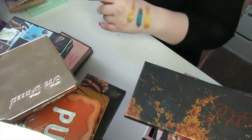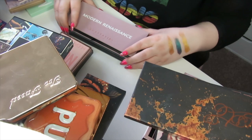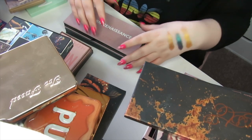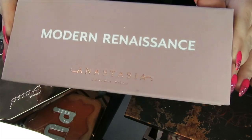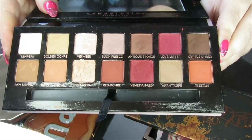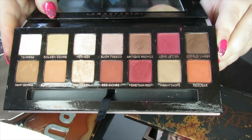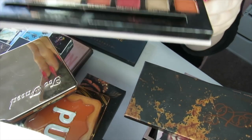I haven't been that impressed with the eyeshadow palettes that have come out from Anastasia Beverly Hills recently — the colour stories are just not singing to me. This is the Modern Renaissance — the one that really put Anastasia Beverly Hills on the map. When you look at it now it looks kind of basic, but everybody went wild for this. I like those rich red tones in here, so I'm going to be keeping this.